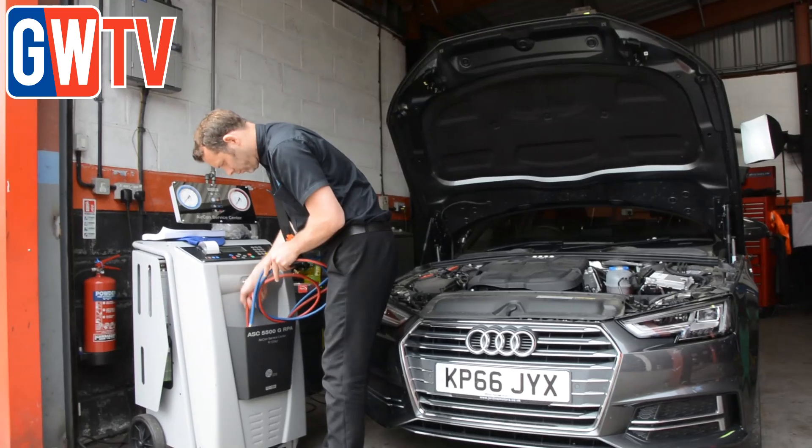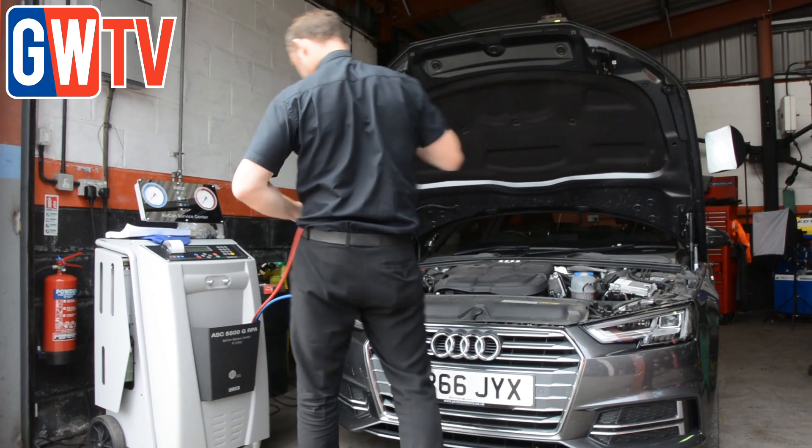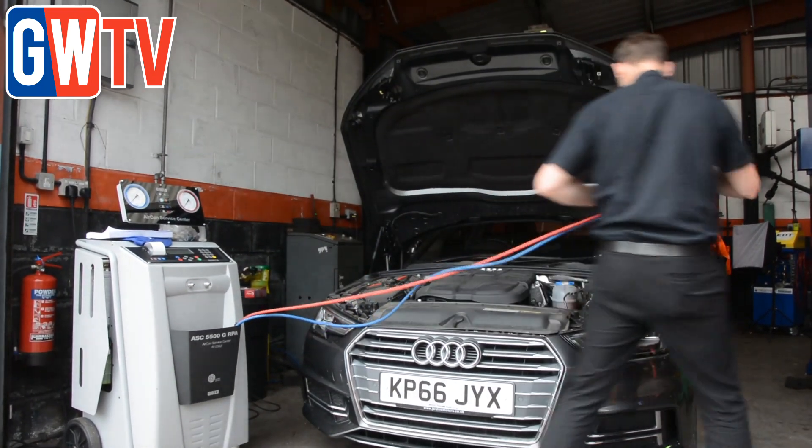The gas that can be recycled or reused from the systems when the vehicle comes in really helps with keeping the cost down for the customer, because we only have to charge for the gas that we use. But also there's an environmental point of view there as well — if the gas is contained, it's better for the environment, it's better for all of us.